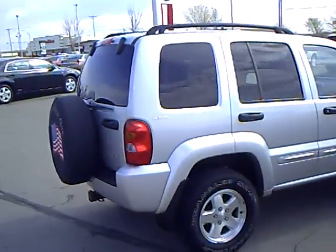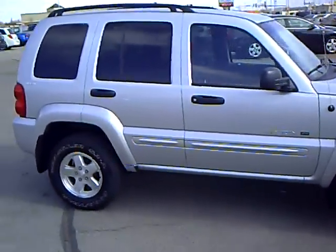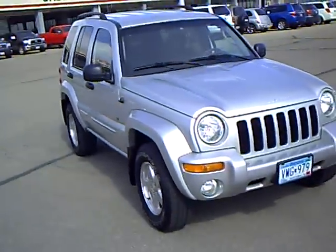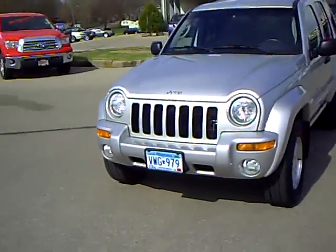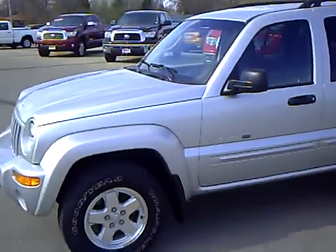You can see the body's in excellent condition. The nice part about the Limiteds is your bumpers are painted and they're all matching. Comes with fog lights and aluminum wheels. Very clean, very sharp vehicle.